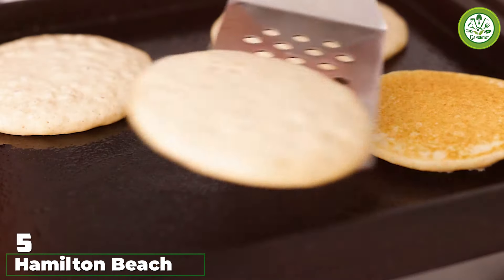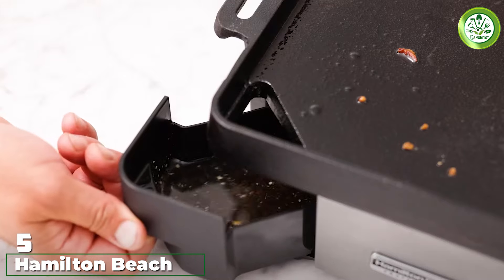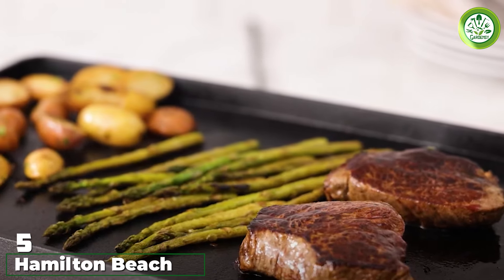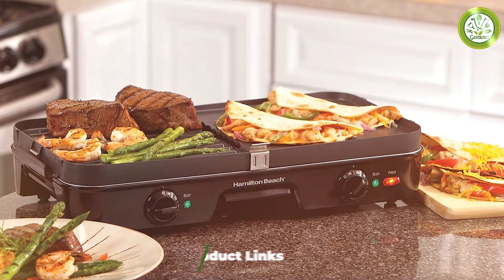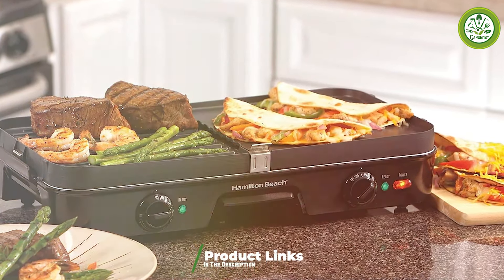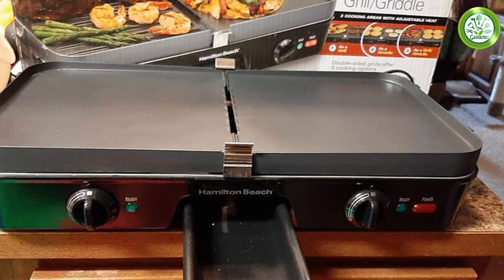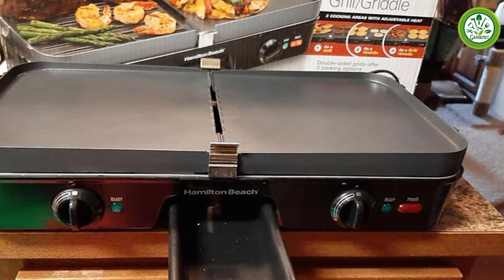Number 5. The Hamilton Beach 3-in-1 Electric Grill Griddle is a versatile appliance that offers a unique twist. With the ability to use it as both a grill and griddle, it's designed for the cook who wants options. The large cooking surface can accommodate a variety of foods, from pancakes to steaks. Its sleek design makes it a modern addition to any kitchen, and its robust construction promises durability and longevity.